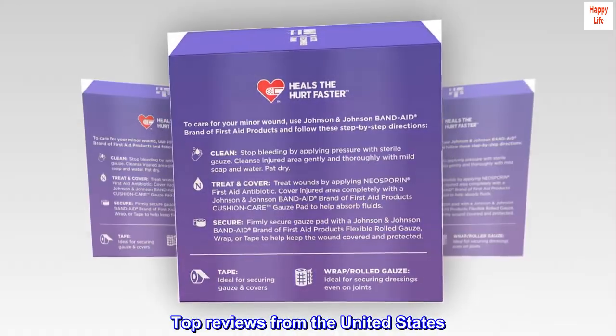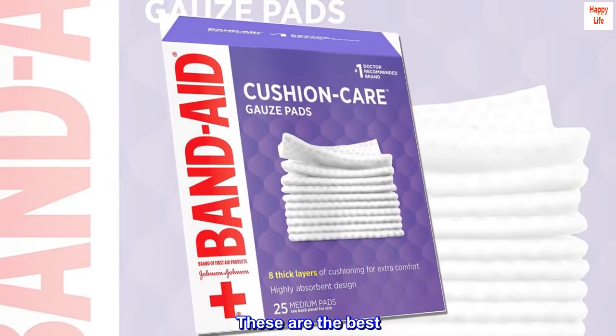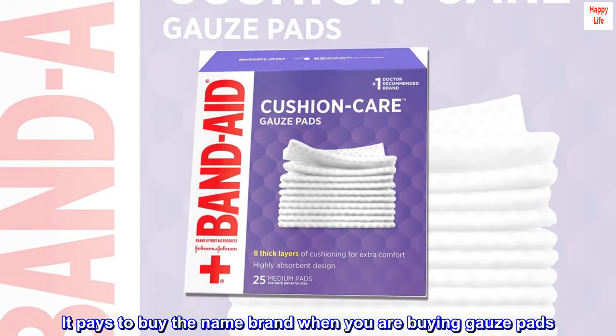Top reviews from the United States. The best by far. These are the best. They are super thick. It pays to buy the name brand when you are buying gauze pads.